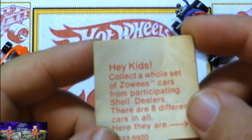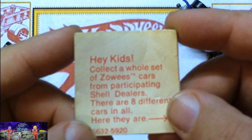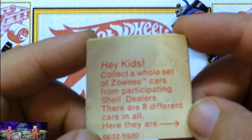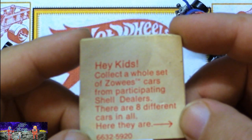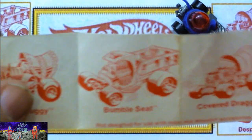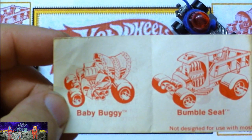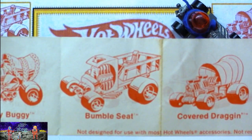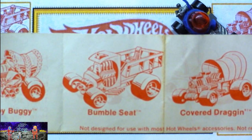On the back it says: 'Hey kids, collect a whole set of Zowie's cars from participating Shell dealers — there are eight different cars in all.' You open it up and go through all the different cars. Here's the Baby Buggy — I had one of those, didn't really like it. And here's one of my favorites, the Bumble Seat.